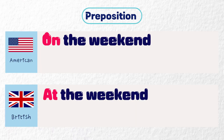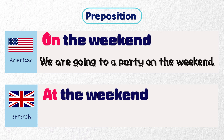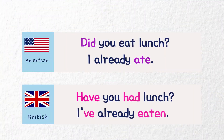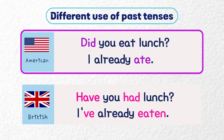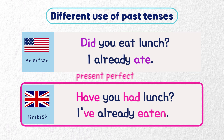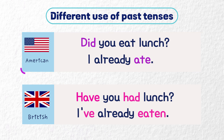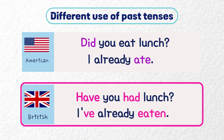In American English, 'on' is used when talking about weekends, while in British English, 'at' is used for time expressions. We are going to a party on the weekend. We are going to a party at the weekend. Americans are more likely to use the past simple when referring to something that happened in the recent past. British people tend to use the present perfect tense. Did you eat lunch? I already ate. Have you had lunch? I've already eaten.